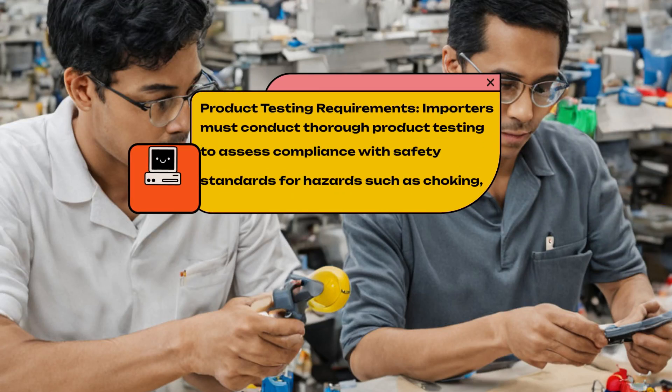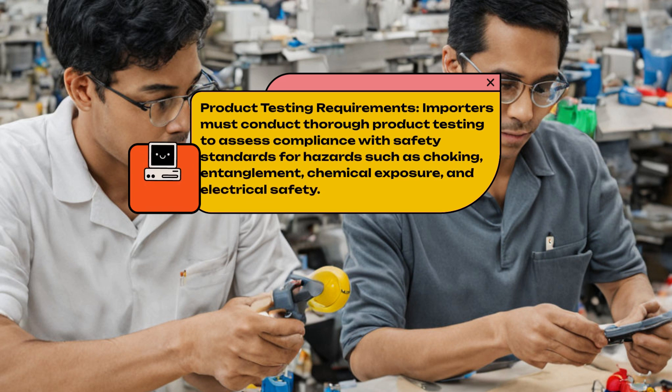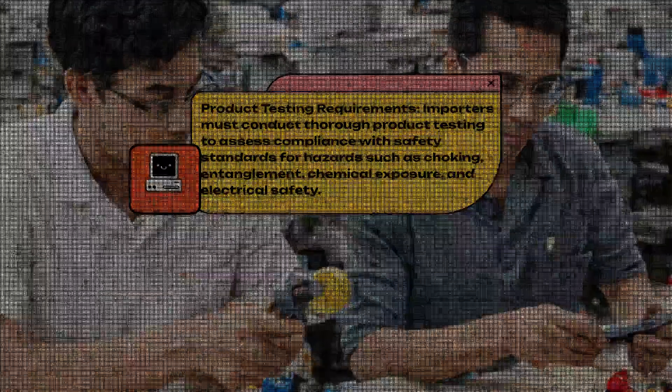Product Testing Requirements. Importers must conduct thorough product testing to assess compliance with safety standards for hazards such as choking, entanglement, chemical exposure, and electrical safety.